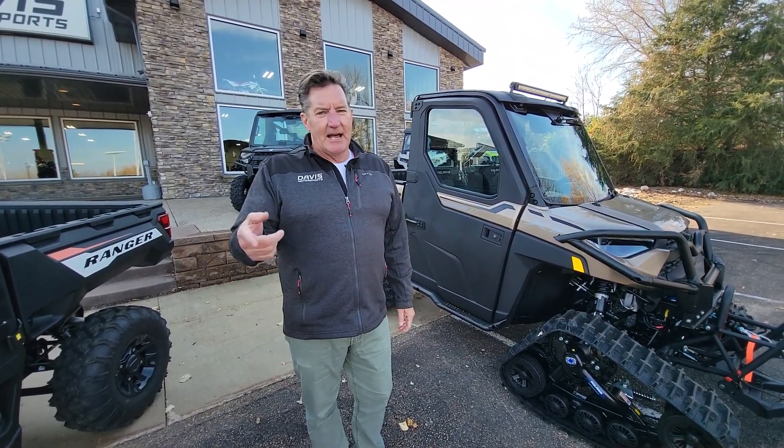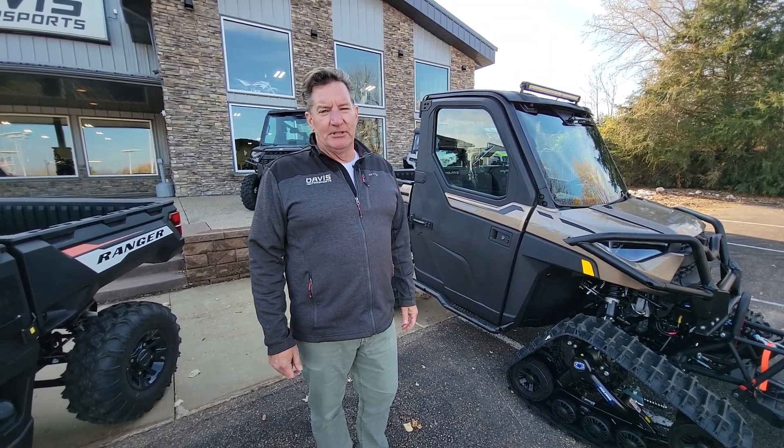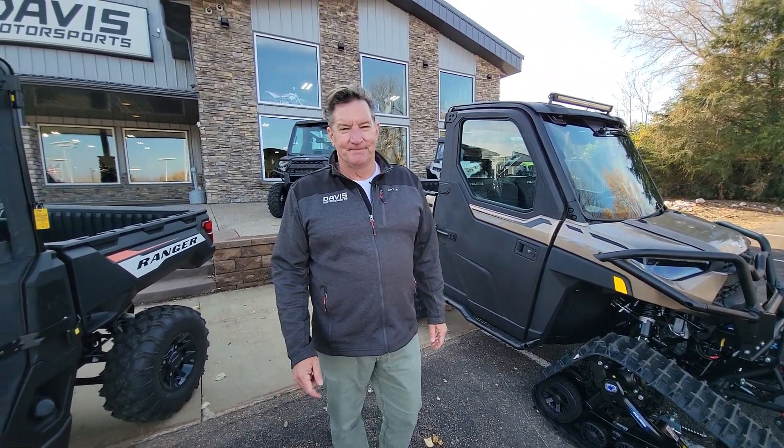So stop by and see our guys today. Davis Motorsports here in Delano, Minnesota — we look forward to seeing you. Thanks.